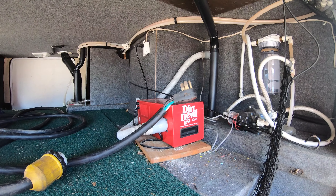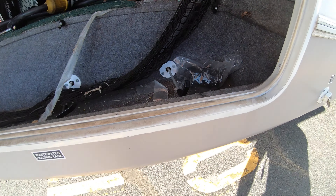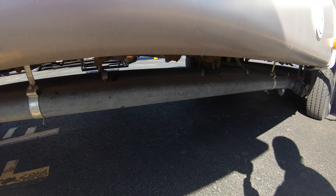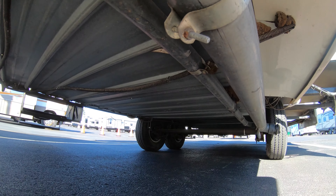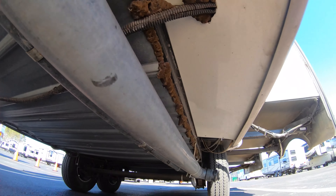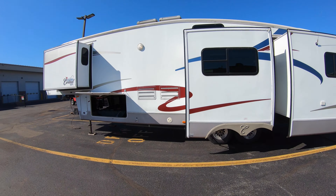There's our central vac system. You have a water purification system in here as well. You can see your dump tank valves inside here. One unique thing — this does have a full metal enclosed underbelly on it. It's kind of difficult to see, but it's very unique and high quality in that sense. GVW full weight is going to be around 15,000.